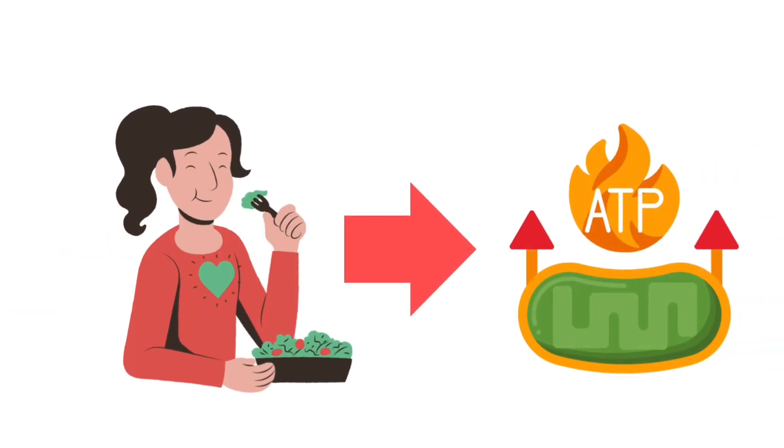If you remember back to high school biology, the mitochondria are the powerhouses inside our cells that take the food we eat and turn it into energy in the form of ATP. In order for cells in our body to carry out their jobs, they need energy — for example, our muscles need energy to contract and our joints need energy to repair.